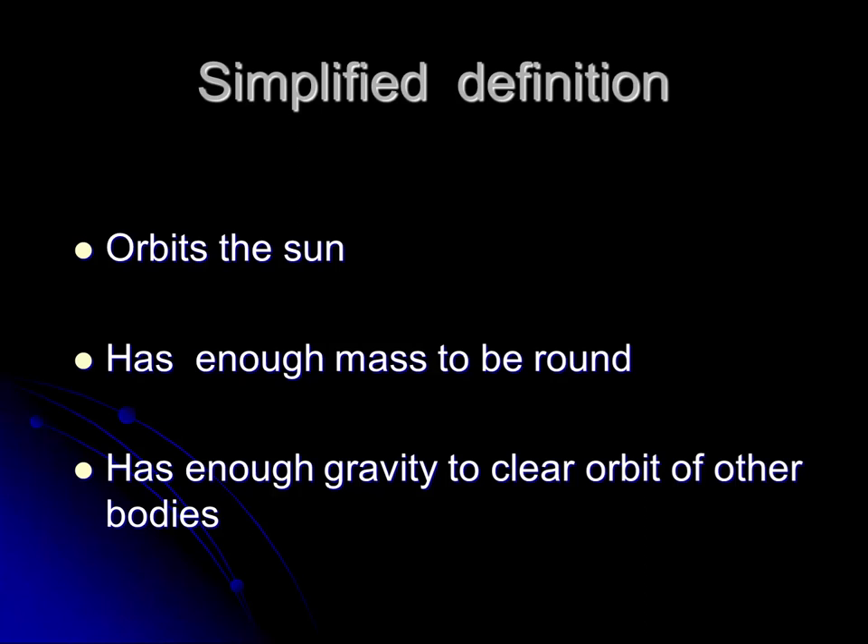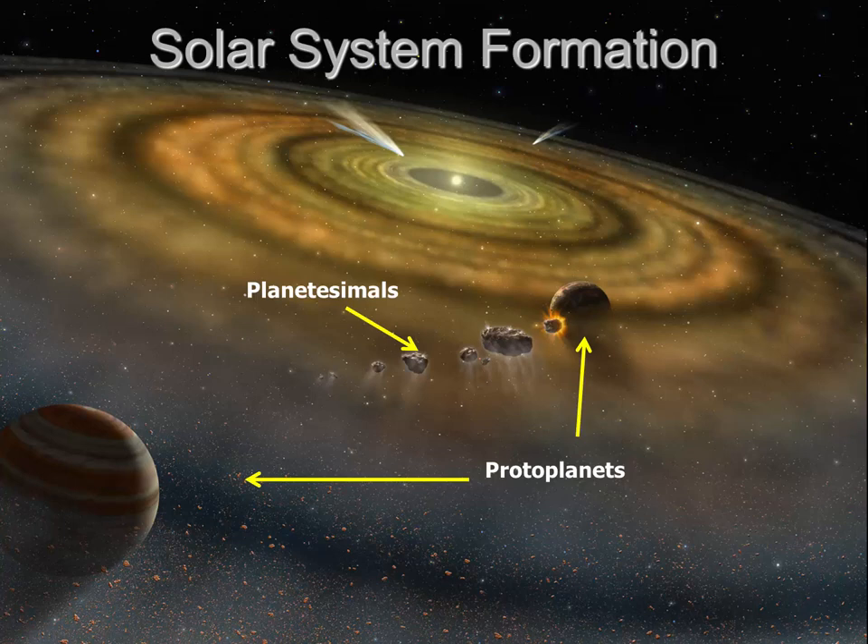With this 2006 definition, we can now confidently say there are eight planets in our solar system. This definition is also important because in the last several decades, astronomers have been discovering numerous planets beyond our solar system. The discovery of these exoplanets and images taken by new telescopes have helped us understand planetary formation. In this NASA painting, we see a newly formed sun with a ring of debris orbiting around it. Inside this ring, planetesimals — small rocks and bits of gas and dust — collide together. When they get large enough, they become protoplanets, and when protoplanets accrete more material, they evolve into the objects we know as planets.